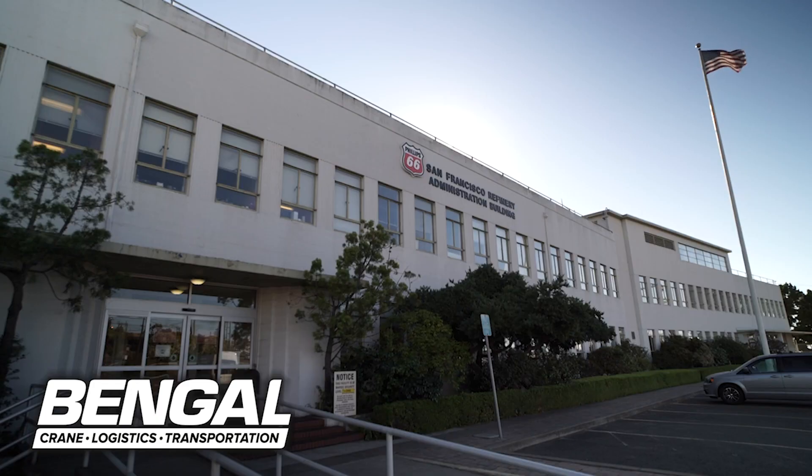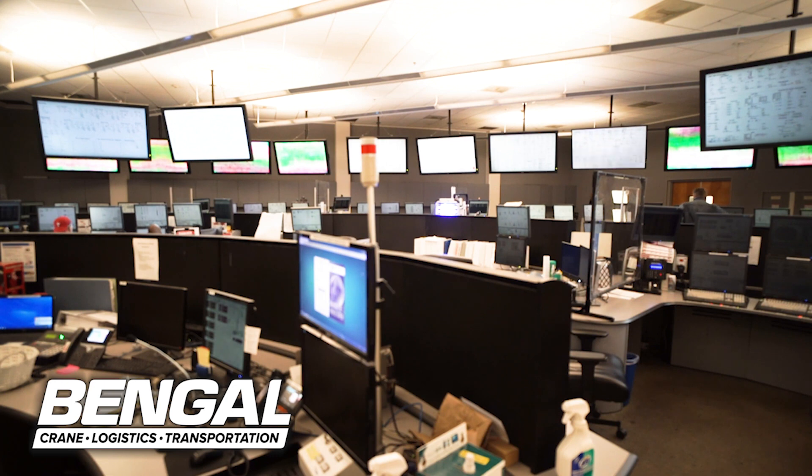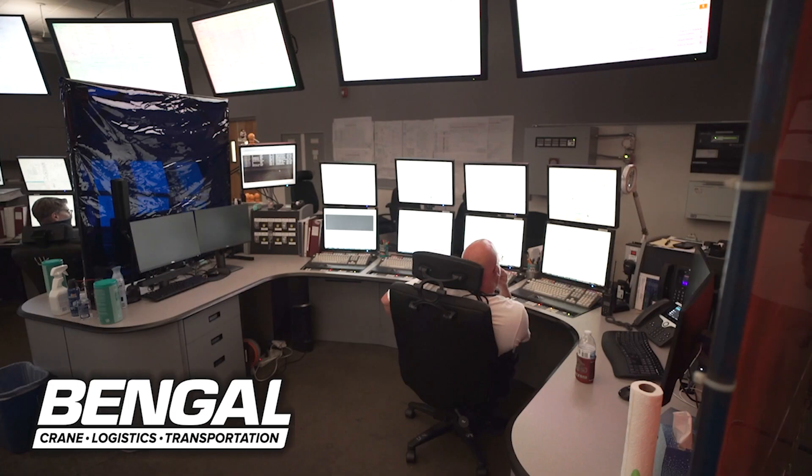Meanwhile, on the back end, we're going through the detailed engineering of the project and really moving that forward so that when we get our permit — which is both a land use permit as well as an air permit — we're ready to get shovels in the ground and get this thing built.